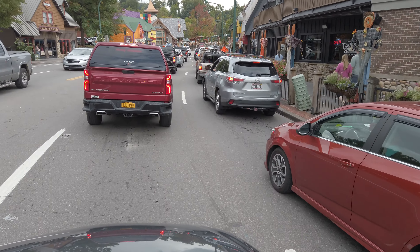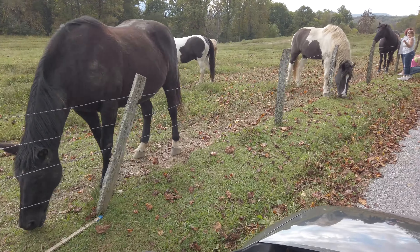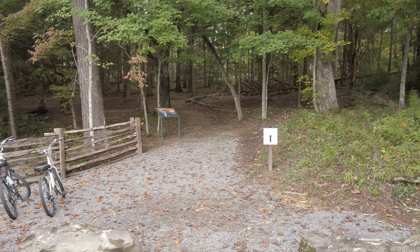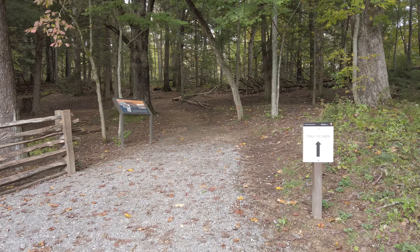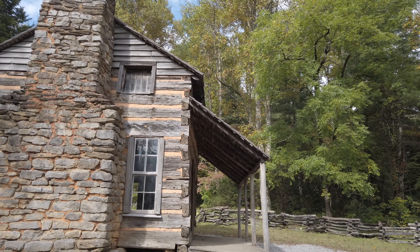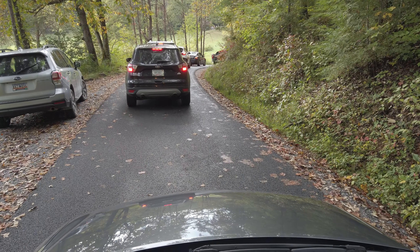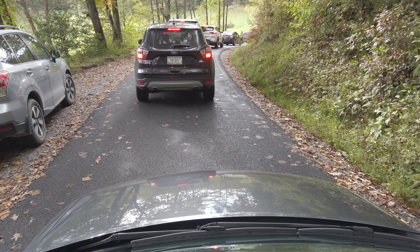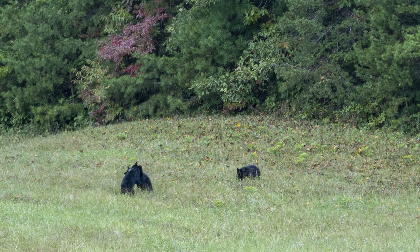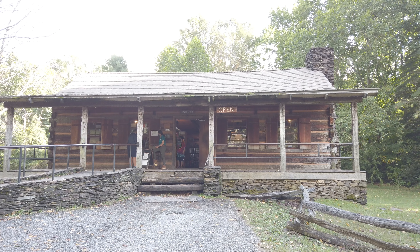Cades Cove was our next stop, but we had to get through the Gatlinburg traffic to get there. One of the stops on the Cades Cove trail is John Oliver's cabin, so we went to check it out. The old joke goes: what's the best way to spot wildlife? Look for a traffic jam. And sure enough — apparently there are four black bears out in the meadow and people are stopping to look at them.